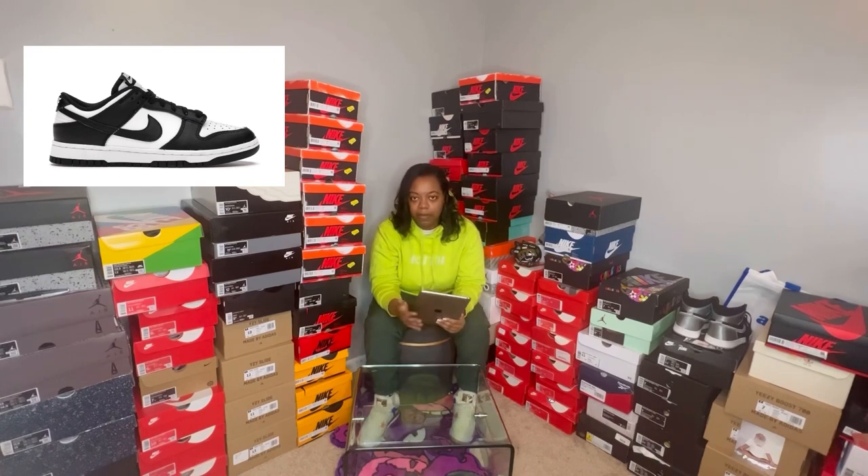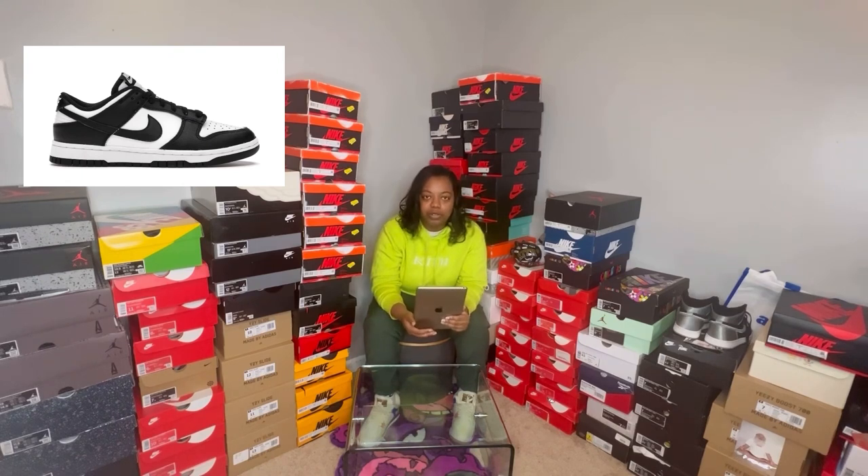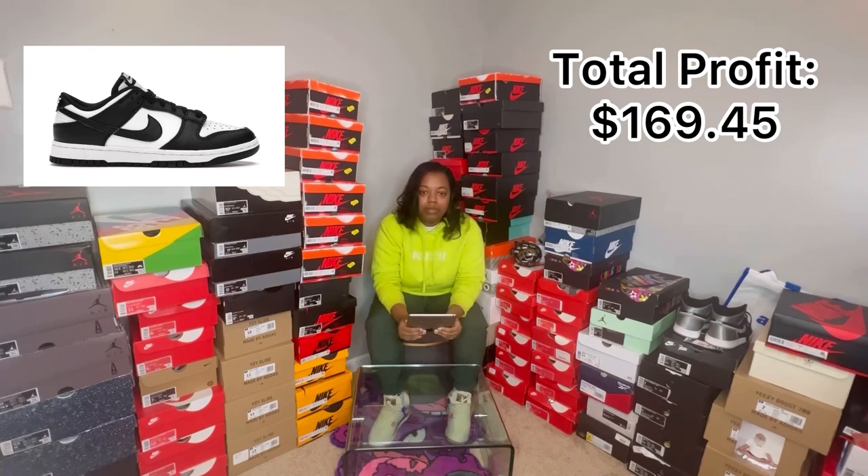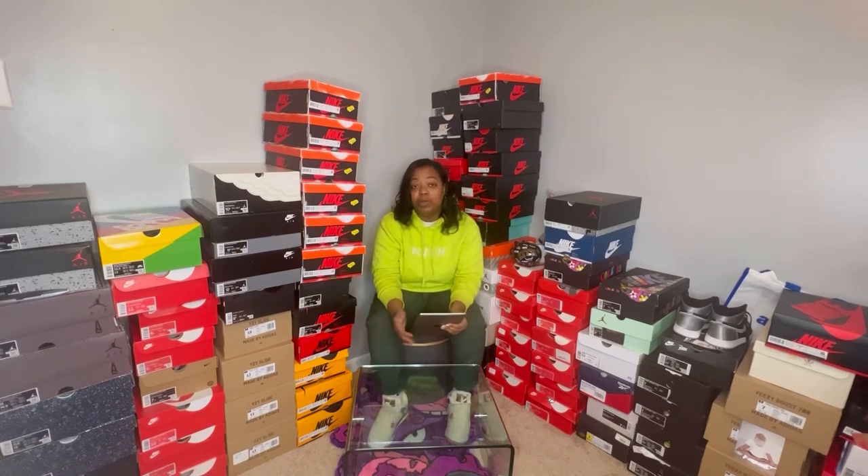He paid a little bit better because he has a storefront, so he can pay a little bit higher. Total profit for those, I think I made about $45 a pair, but I will list the profits on the screen. Like I said, this week was just a slow week, but I did make some sales. I'll see you guys on the next vlog.